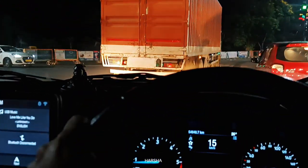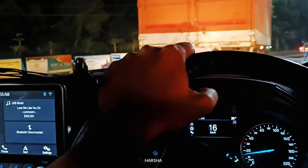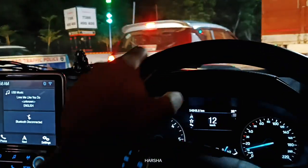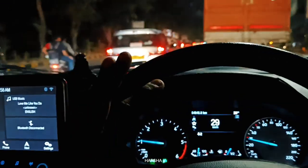Suspension has a lot of stiff side. But overall ride quality is stiff. For overtake, you press the accelerator for pick-up.